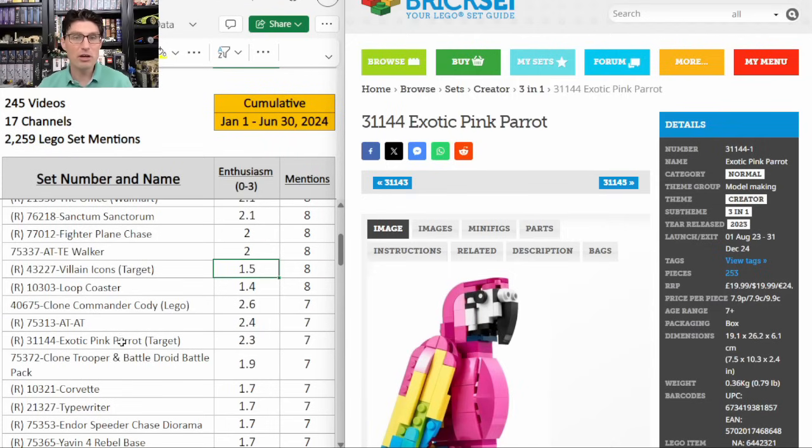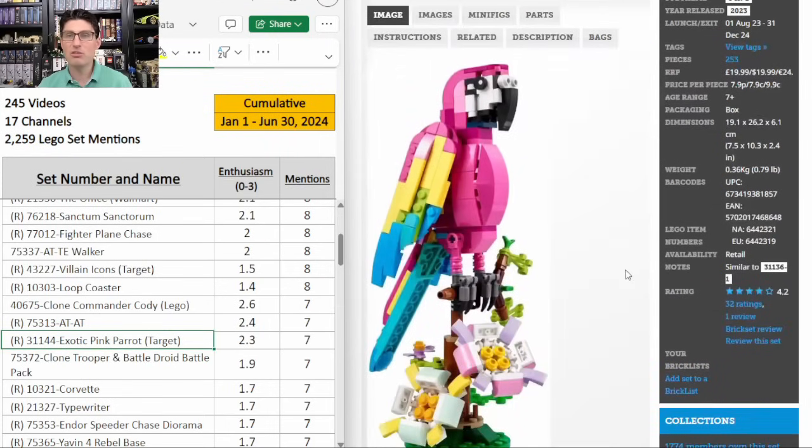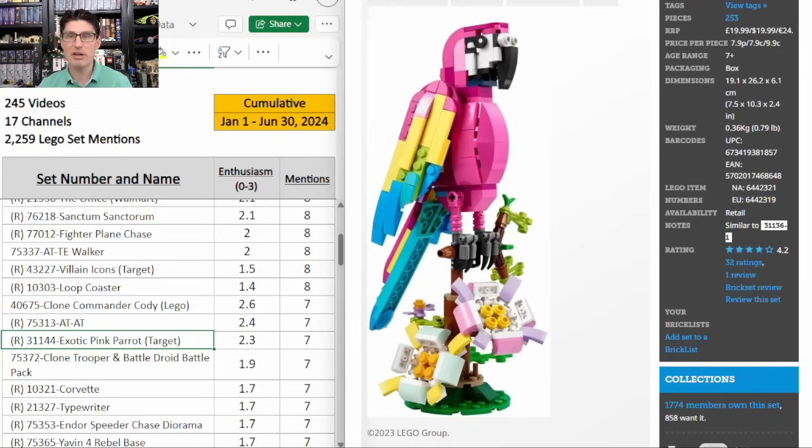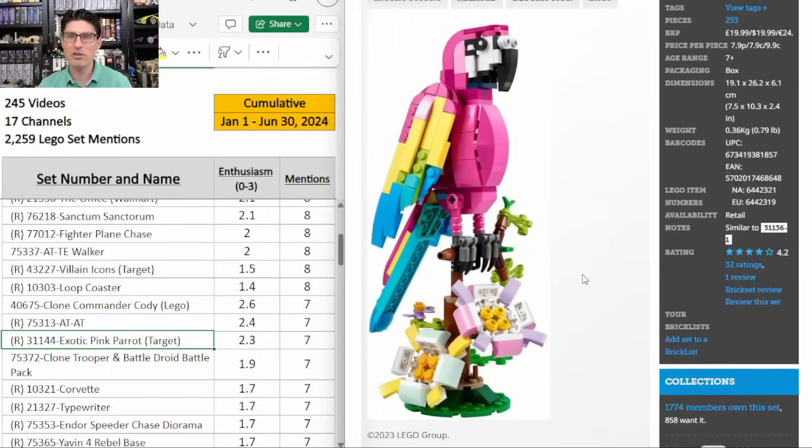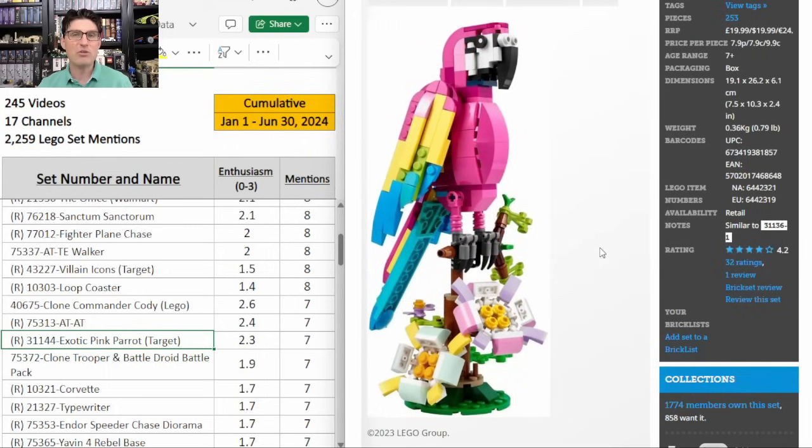And then here's another Target exclusive — the exotic pink parrot. Seven mentions, E score of 2.3. This one I am very excited about. I have not seen it on sale yet from Target. The blue parrot is out and will have a longer shelf life, but this pink parrot has under a year and a half shelf life. Lego is producing a lot of bird sets recently, so it seems like according to Lego there's a pretty good market for these. This is a beautiful set, so I'm watching it closely for a discount and then I'm picking some up.